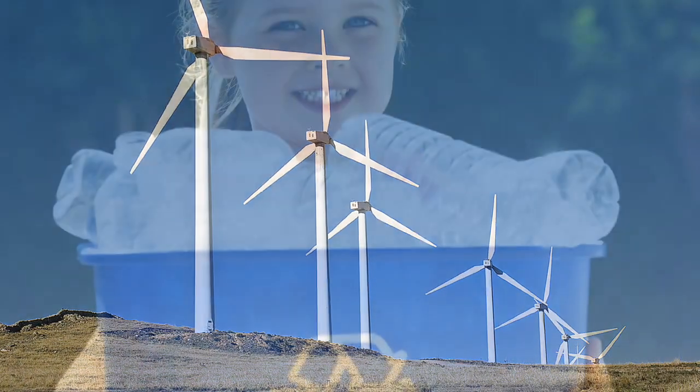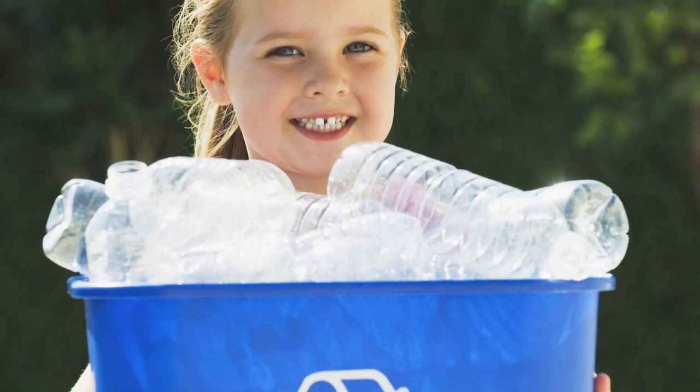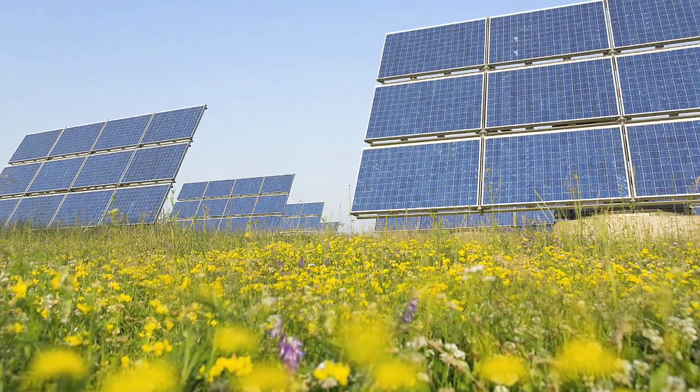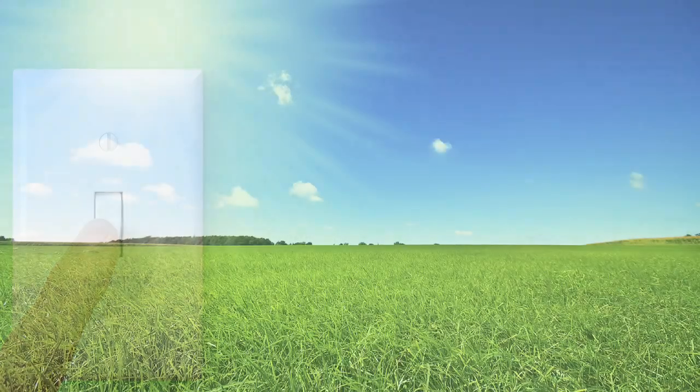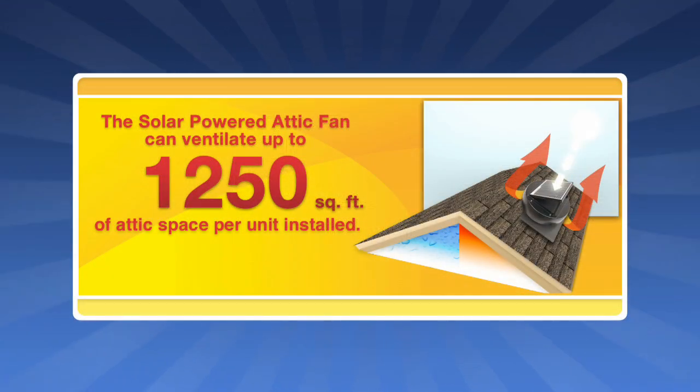Today more than ever it's important to conserve energy and help the environment. By harnessing the power of the sun, our solar-powered attic fan uses no electricity, which reduces your energy consumption and saves you money. The commercial grade construction and advanced solar panel technology allow our fan to ventilate up to 1,250 square feet of attic space.